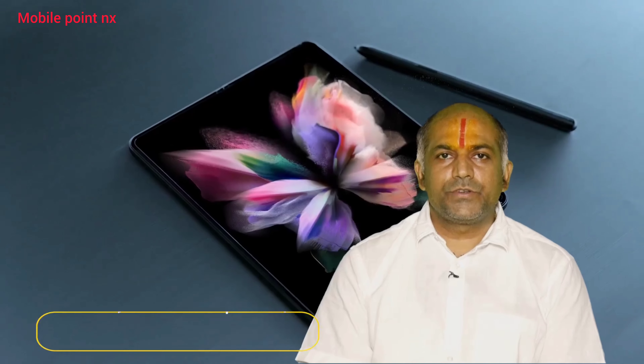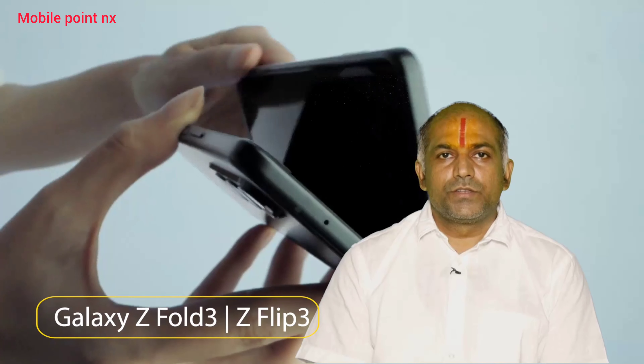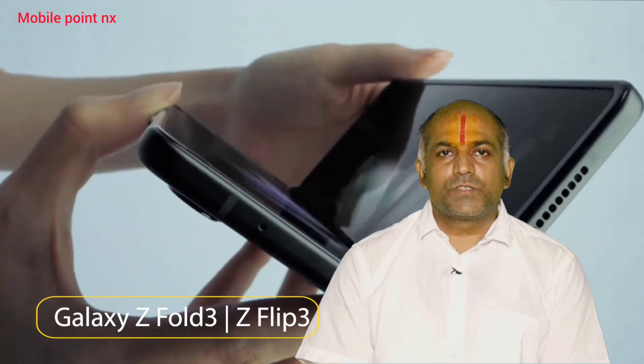I am so excited to introduce to you the latest foldable phones from Samsung. Galaxy Z Fold 3 and Galaxy Z Flip 3 are here to transform the world of smartphones.